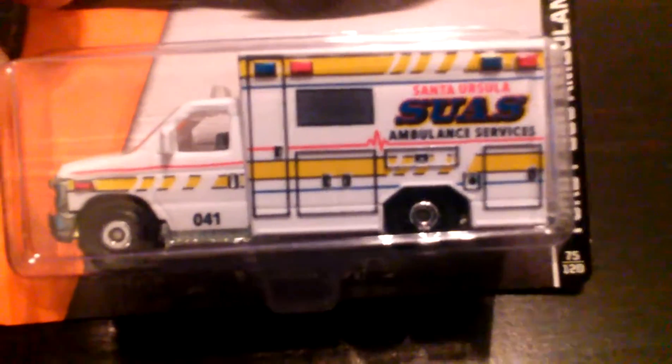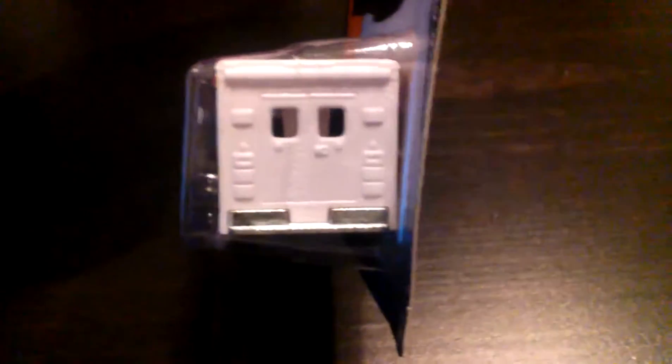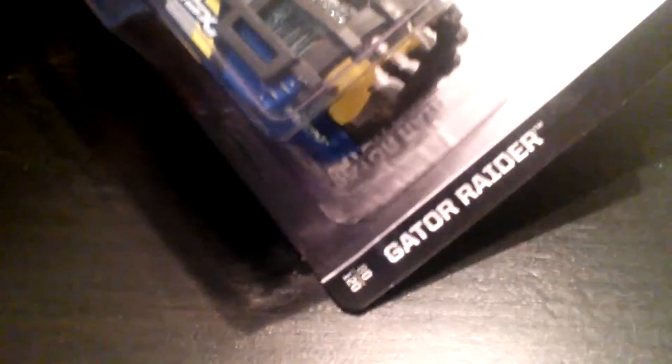Next is a Ford F-350 Ambulance — Santa Ursula US Ambulance Services. It's got a bunch of detail on it. That's Ethan's as well. Also picked him up a Gator Rider, it's one of those fan hovercrafts. Go hunt gators in it! I like that swamp people show.